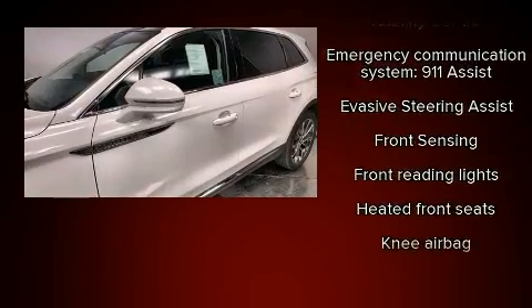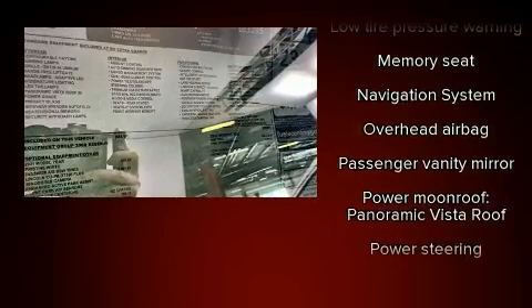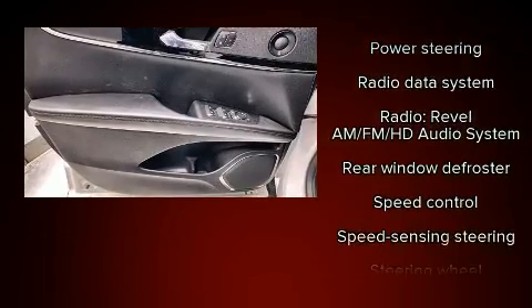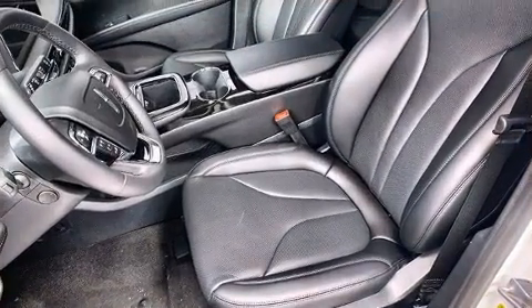Lincoln ensures the safety and security of its passengers with equipment such as dual front impact airbags, an emergency communication system, and four-wheel disc brakes with ABS. Brake Assist technology provides extra pressure when applying the brakes.